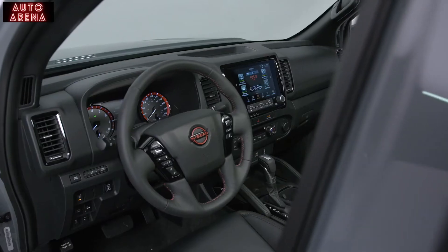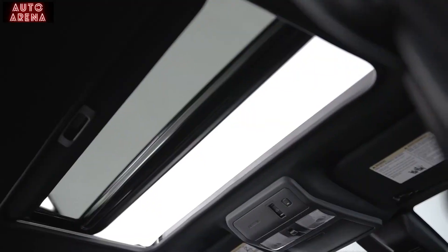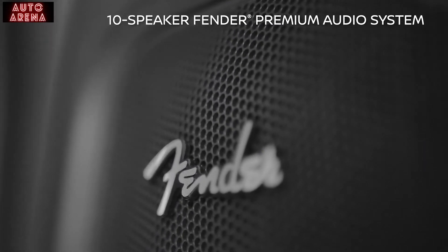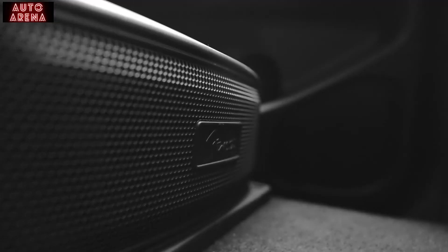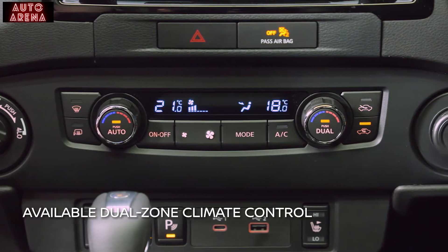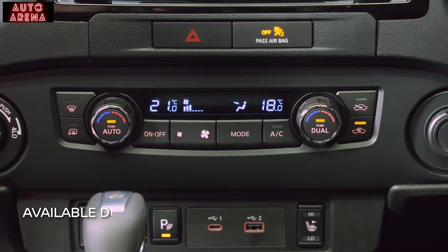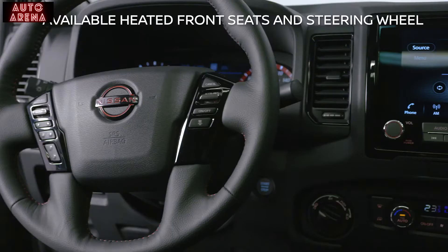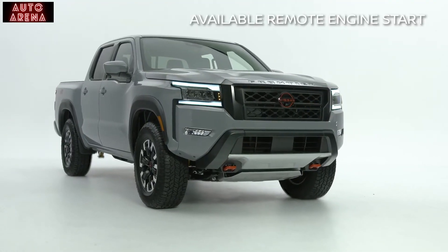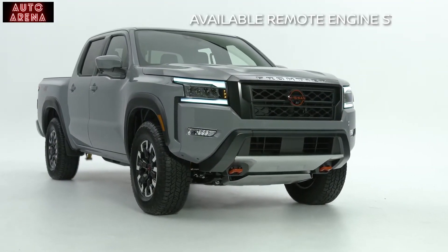Complementing the high-quality interior, a tilt and power sunroof and a 10-speaker Fender premium audio system with dual subwoofers are standard on the Pro-4X Luxury model. Seasonal comfort features like dual-zone climate control, heated front seats and steering wheel, paired with available remote engine start, mean you and your passengers will be ready all year round.